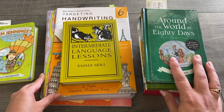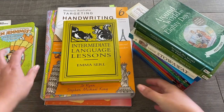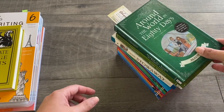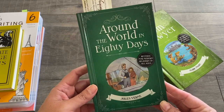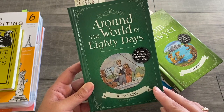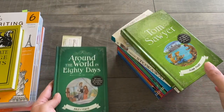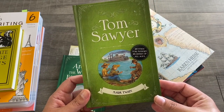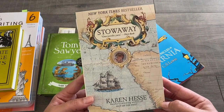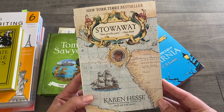Now these books are just for my son in grade 6. These are the books he is reading this year. He's currently reading Around the World in 80 Days by Jules Verne — we have a whole series of classic books and he read a bunch last year. He's also going to read Tom Sawyer by Mark Twain, and we've got The Stowaway by Karen Hess, which he'll read later in the year when we are doing Australian history and Australian geography.